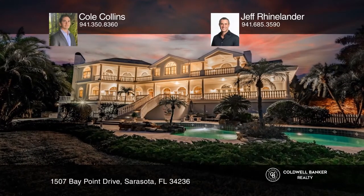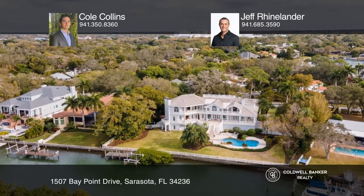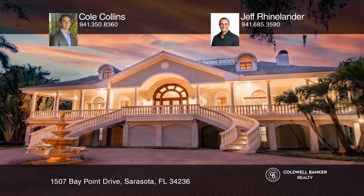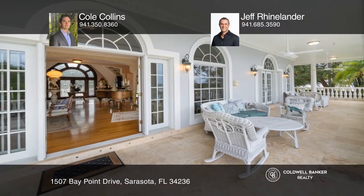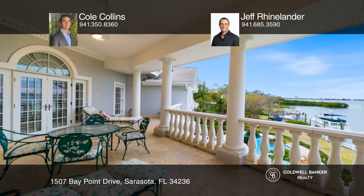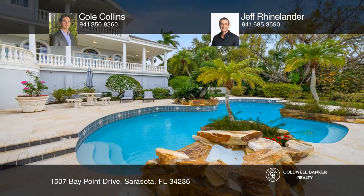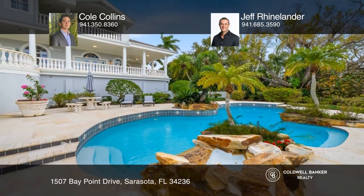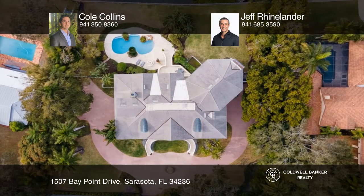Tucked between Harbor Acres and downtown Sarasota, this exquisite gated property offers deep sailboat water on 185 feet of bay frontage. No expense was spared in the classical revival style with coastal southern charm, beginning with the custom mahogany front door, flowing to an imperial staircase, a luxuriously equipped kitchen, and out to the expansive balconies with views overlooking the private resort-like pool and out across the water.